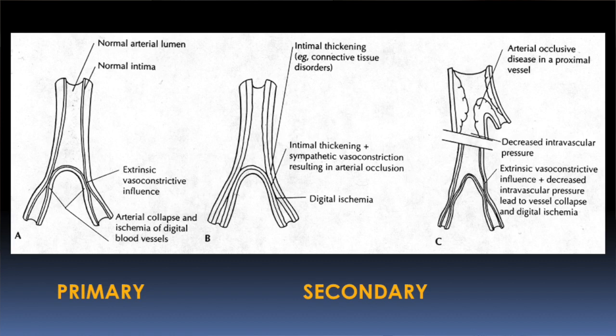This vasoconstriction, or clamping down of the blood vessels, that can happen in the fingers and toes, occurs in response to cold. It doesn't have to be cold that happens on your fingers though. This reflex — it's a neurologic reflex — can happen with cold exposure elsewhere. It comes on when people are cold, and then if you warm up it should go away.